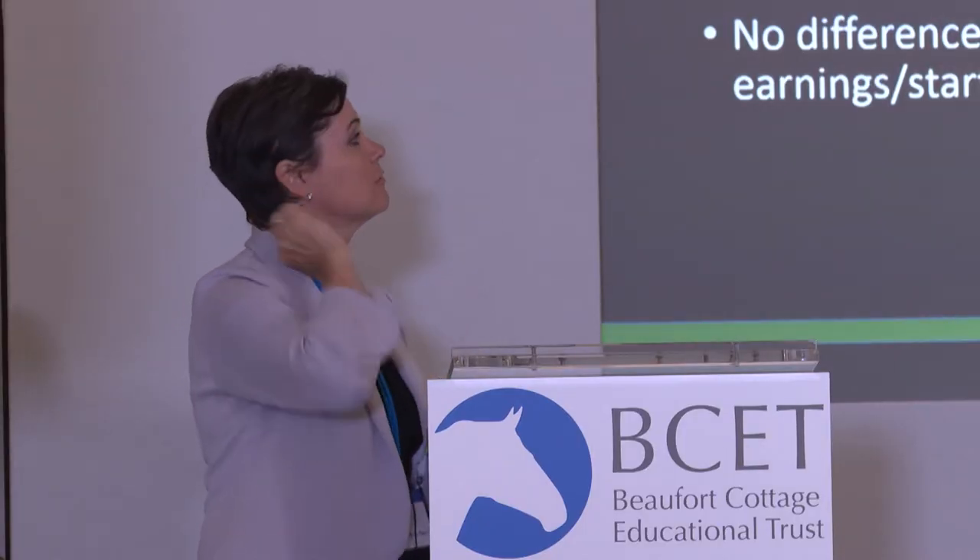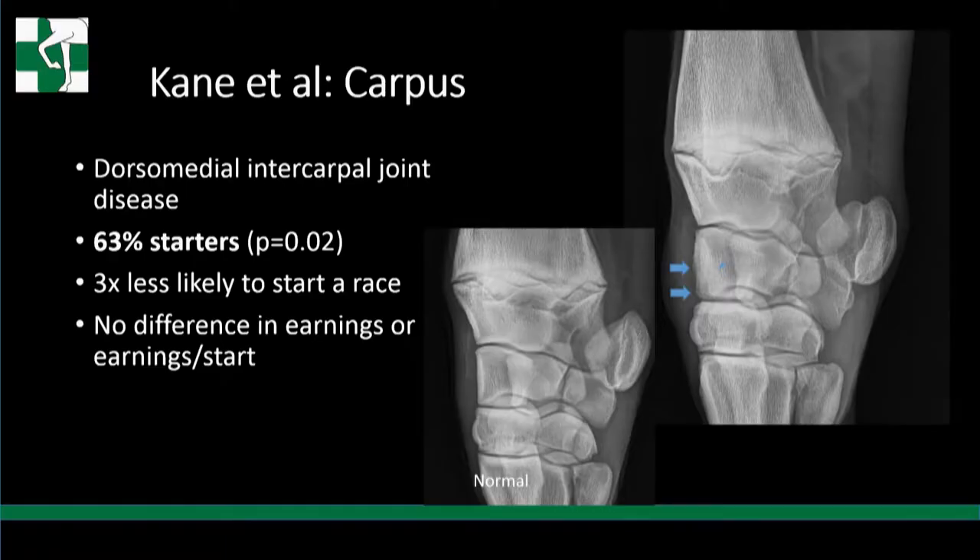This is the fourth significant lesion in Kane's study: dorsomedial intercarpal joint disease. The upper joint is the high-motion joint, then the lower joint, and the very lowest joint doesn't move. The two big arrows point to the dorsomedial intercarpal joint disease Kane was discussing.